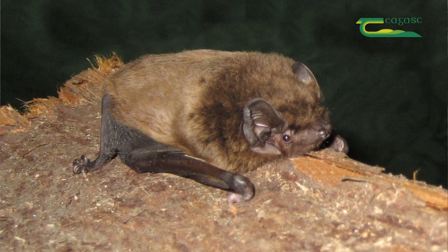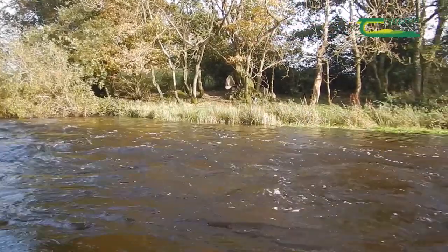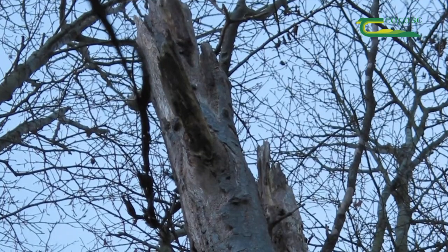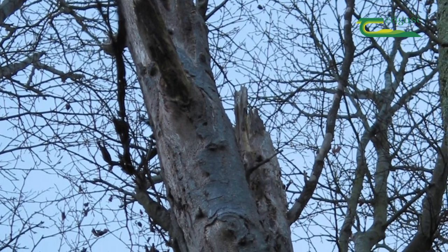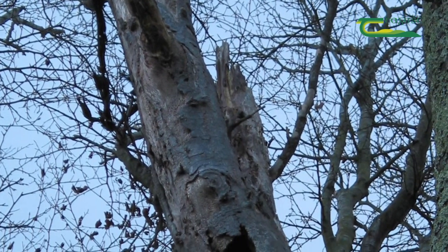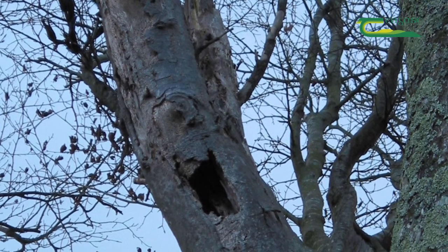Leisler's bats will only roost in good mature trees in the hedgerows, so it's very important to retain some trees in our hedgerows. You need nice tree holes or split limbs — anything with a little bit of damage on the actual trees provides a space that bats will roost in.